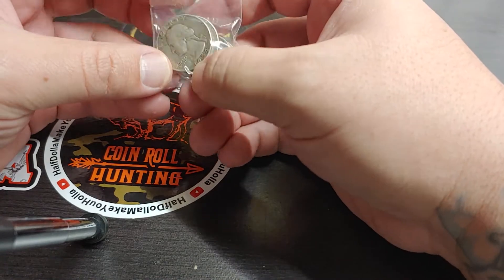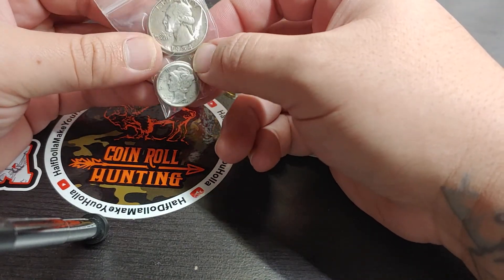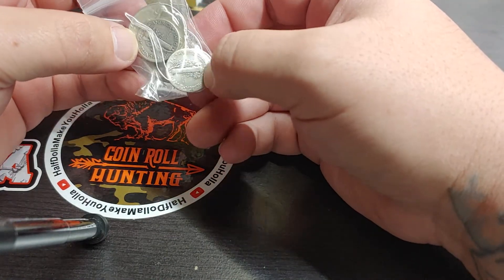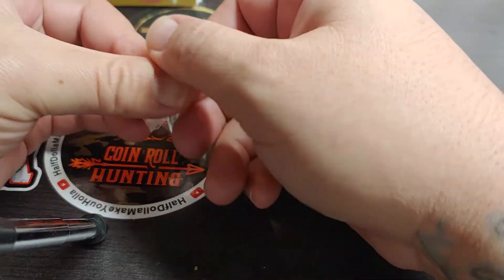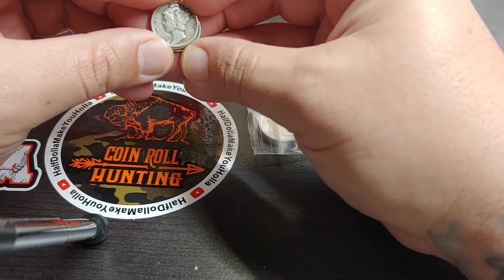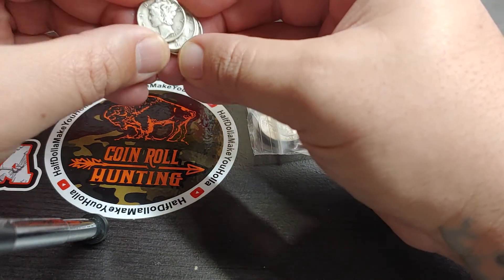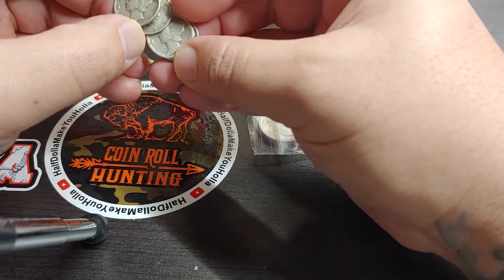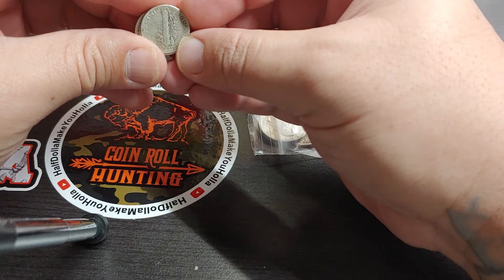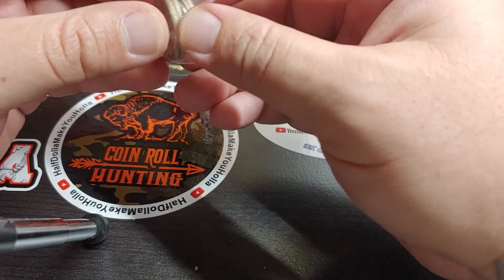Then, last but not least, I got this little bag full of silver just so you get something special. Not really worth anything — you got a 1954 quarter, I believe a D. And then you got a 1964, which is also a D. And then you got a 1941. Basically junk silver, still nice coins though if you need fillers.